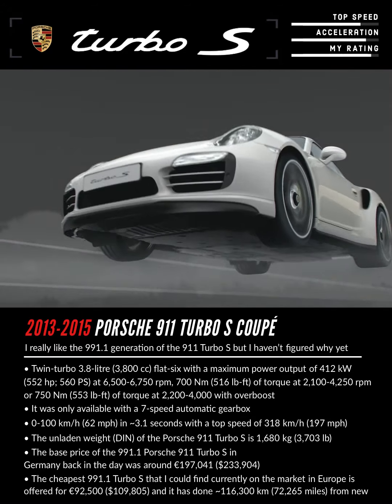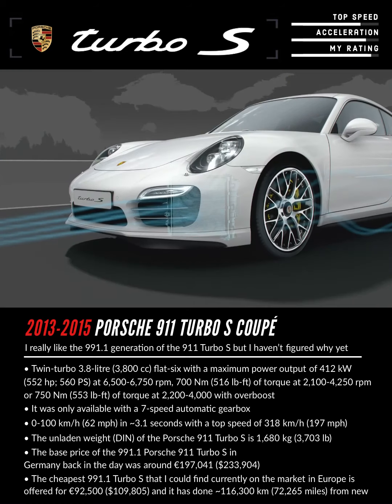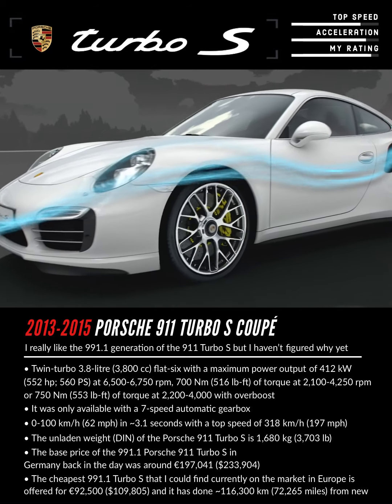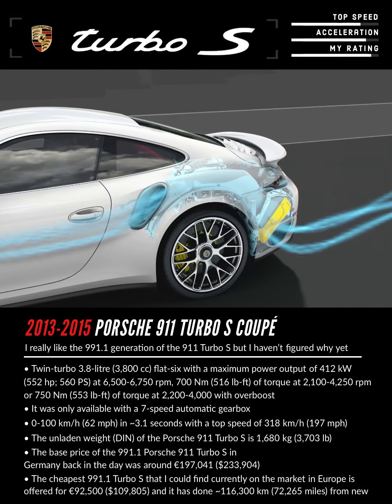The airflow pattern shows why the new 911 Turbo is again the most efficient of all super sports cars. Its sophisticated cooling system accounts for just 4% of the total air resistance. The charge air cooler's characteristic inlet is ideally positioned within the side airflow — it passes the heat exchanger only just ahead of the outlet and thus provides optimum cooling.